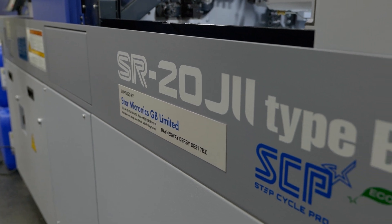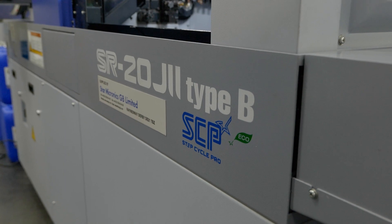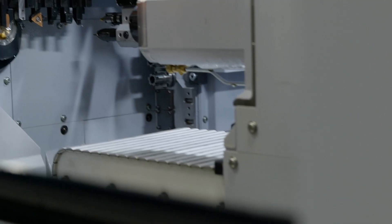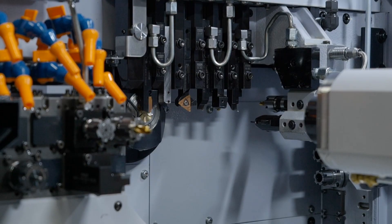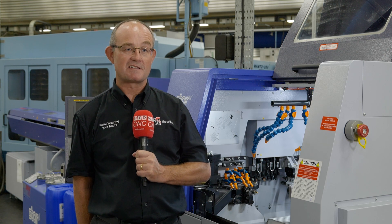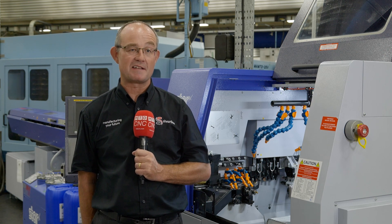So we've replaced two Star lathes — an SR16 and an SR20 — which both had a combined age of 51 years, with this new machine behind me, which is a Star SR20. The decision was taken because the older machines were slower; they'd been very reliable throughout their lives, but the slowness was leading us to become uncompetitive in what is an extremely competitive market.